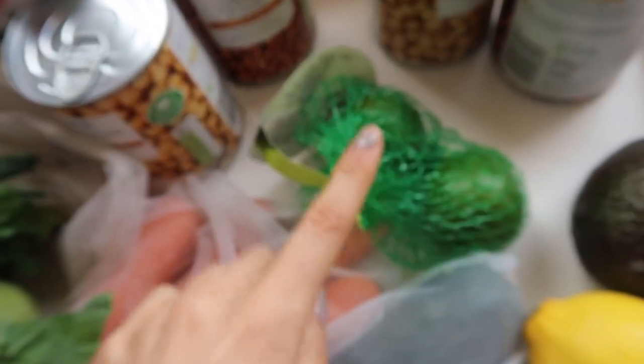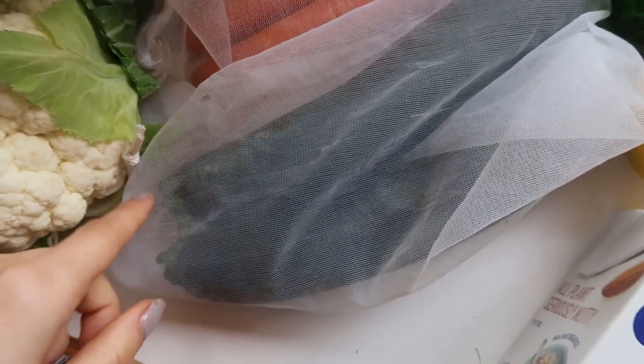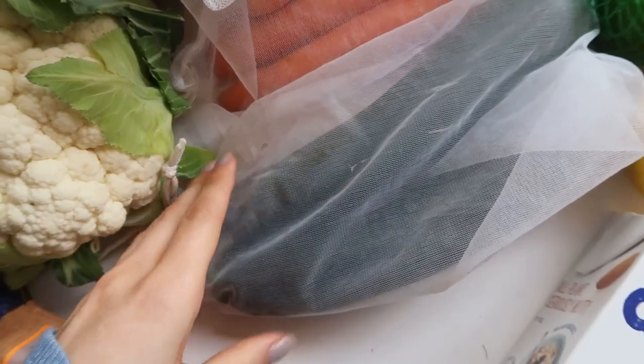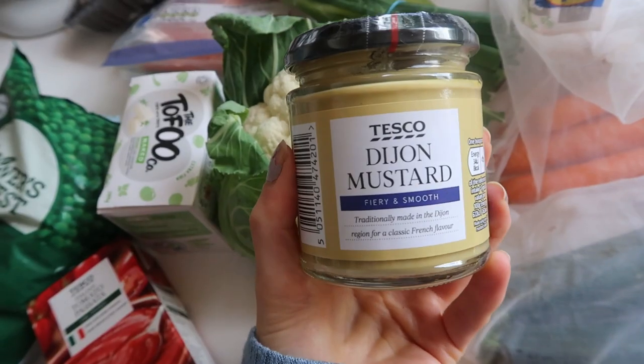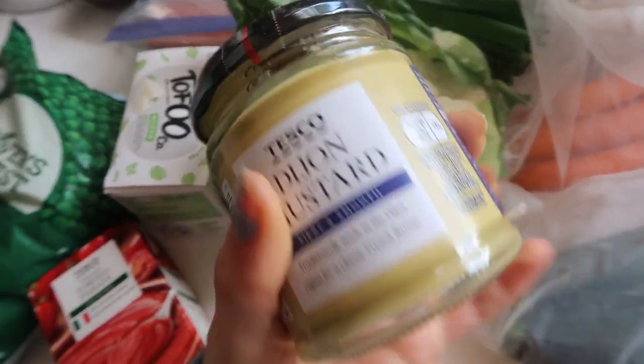Got a bag of limes that I've split with my dad, so they work out like pennies each. Got some loose carrots — I think it was £0.49 in total. Two very large courgettes — I love spiralising them, slicing them thinly, roasting them in balsamic vinegar. Big old head of cauliflower — use it for anything honestly. Dijon mustard — I like to use it in my cooking and we ran out last week — only £0.55.